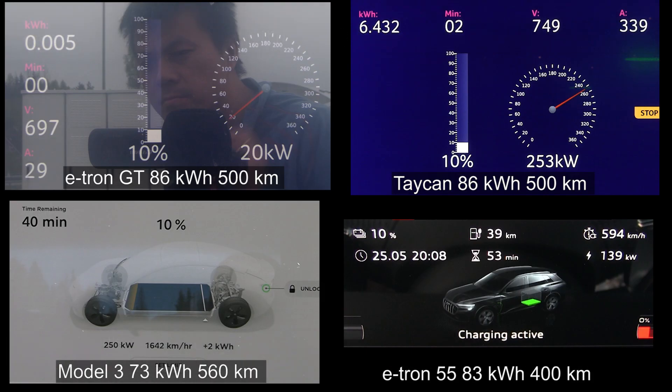I've chosen to compare the e-tron GT with the Taycan — this data is from last year so the charging curve might have changed slightly. We also compare the Model 3, which has a smaller battery but is more efficient, so the range is comparable. Model 3 is the only fast-charging EV that can compete with these until the EV6 and Ioniq 5 are out. And then we include the good old e-tron 55 — let's call it the fat e-tron. It only has 400 km range but very nice flat charging curves. So these four are all pretty fast-charging cars.